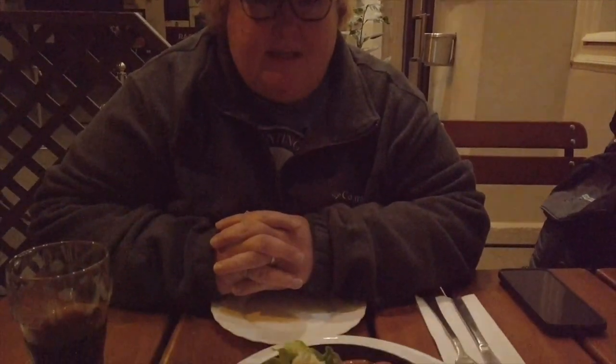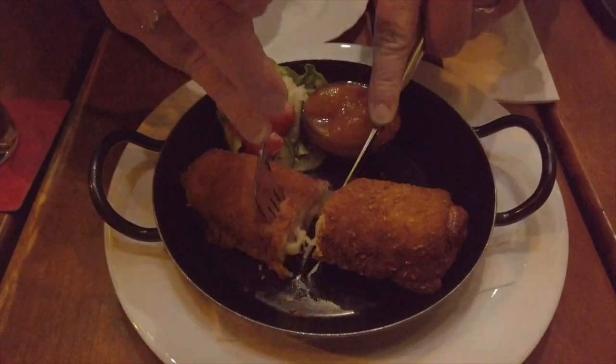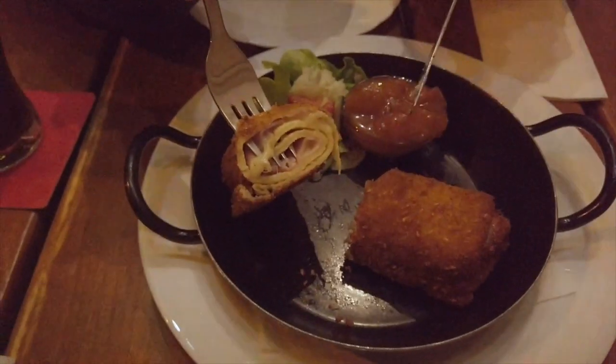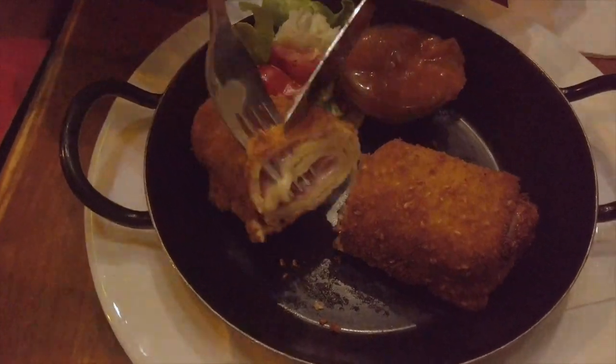Hey y'all, so we made it to the pancake spot and they have sweet and savory, which is awesome. We have our savory first, which is a ham and gouda. Basically it's a big ham and cheese fried ball. It's good — it's kind of hard to go wrong with fried cheese, you know.